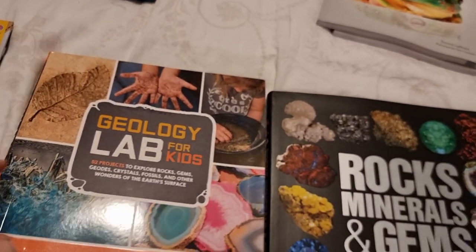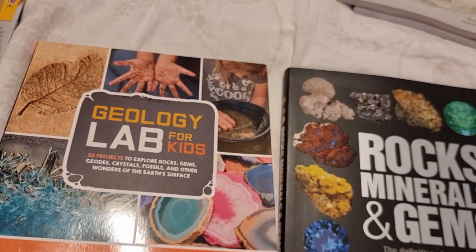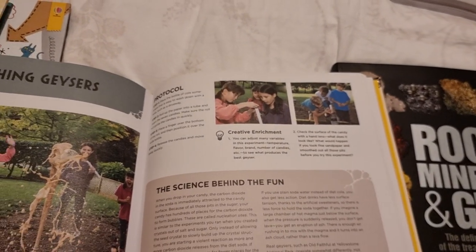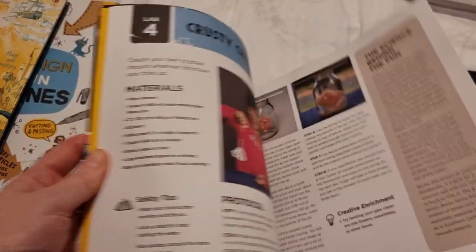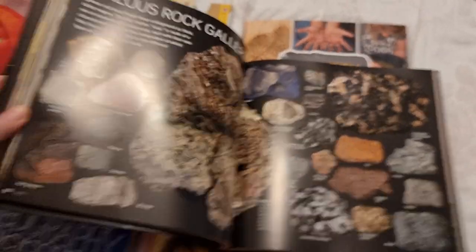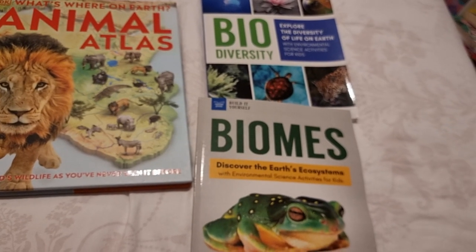While planning the unit study, my daughter has been really enjoying geology, so I've decided to add that in. I'll put it as optional on the unit study list. We found the Geology Lab for Kids, which has 52 projects to explore rocks, gems, geodes, crystals, fossils, and other wonders of the earth's surface. It has lots of different labs with the science behind them — practically possible experiments that should actually do what they're meant to do. I'll also be linking videos and extra things to go along with it. I also got the companion Scholastic book Rocks, Minerals, and Gems — this is absolutely beautiful and I'm also going to get my daughter a rock tumbler, so we'll have lots of fun with geology.